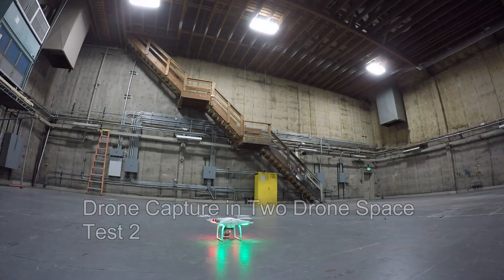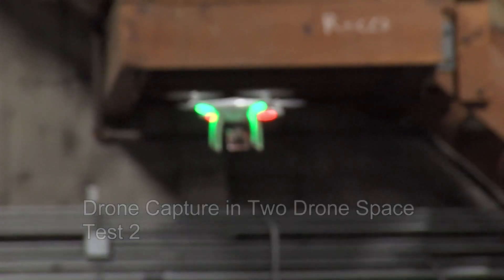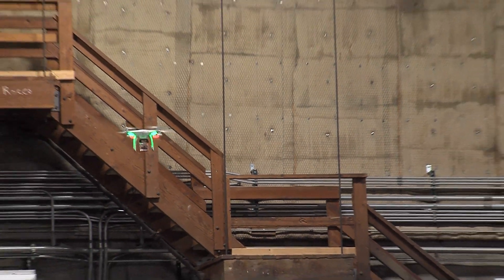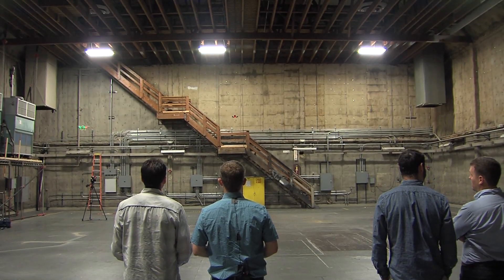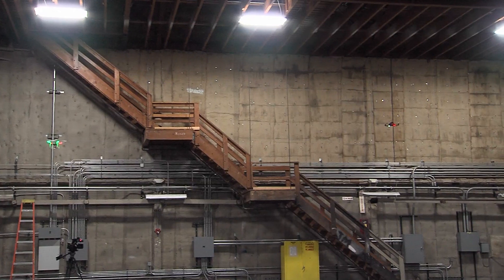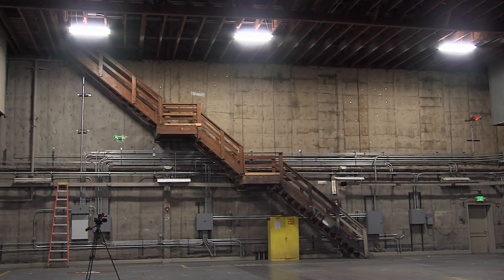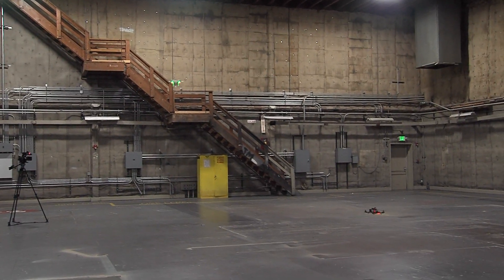In the second demonstration, the team flew two drones and took control of one without affecting the second drone at all. After the flight controller was enabled and both drones took off, Eric was given a countdown — three, two, one — to take over. Once he did, the original operator confirmed they had no control, and Eric landed the drone safely.